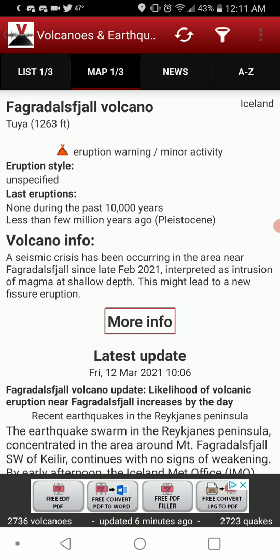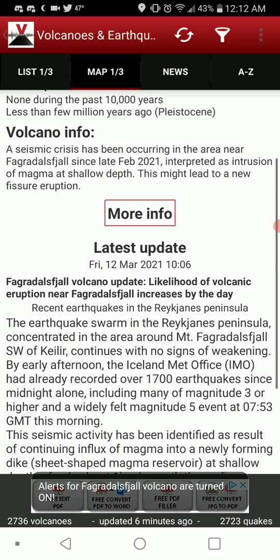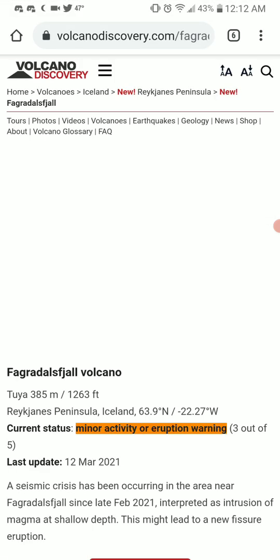The seismic crisis has been occurring in the area near Fagradal since late February 2021, interpreted as an intrusion of magma at shallow depth. This might lead to a new fissure eruption, and this thing may erupt for the first time since who knows how long.